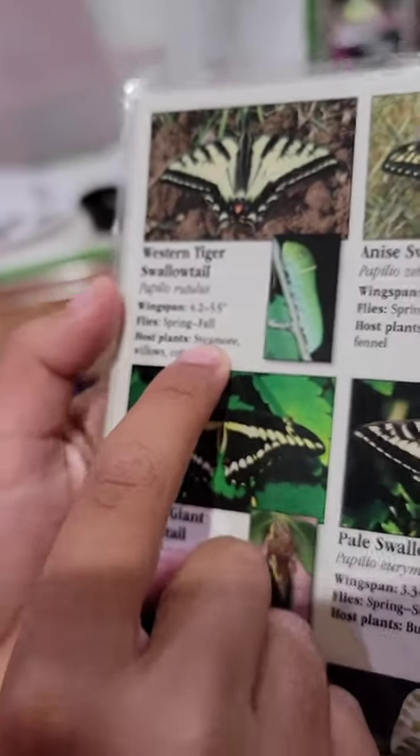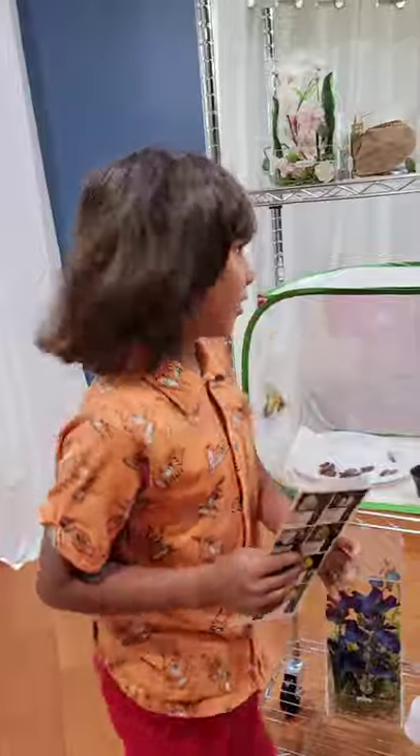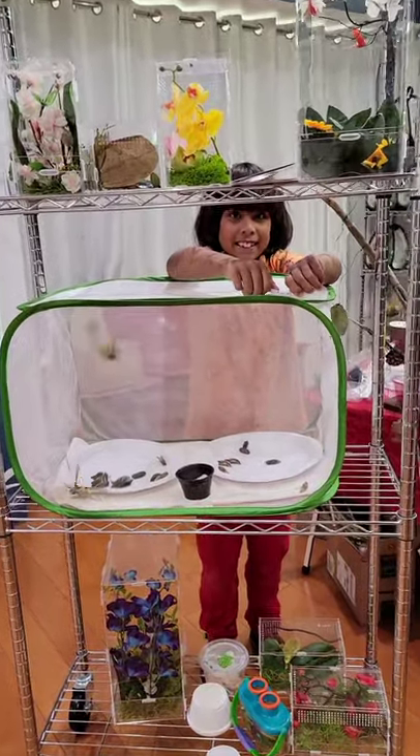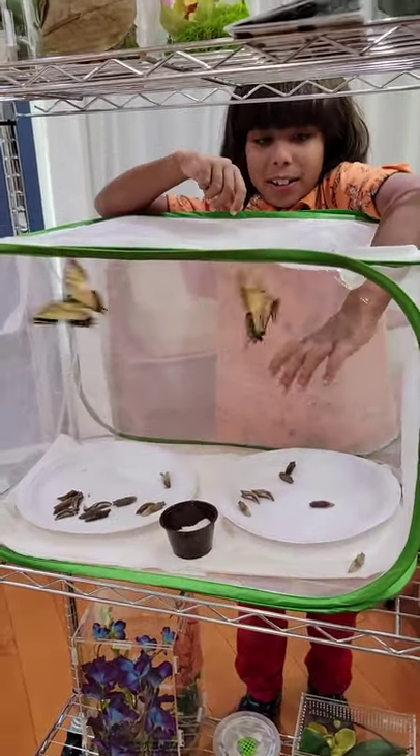So these are pretty big butterflies. These are 4.2 to 5.5 inches. That's a huge butterfly, and I'm going to take one out. I haven't held them yet, but I am going to hold them now. They're pretty active.